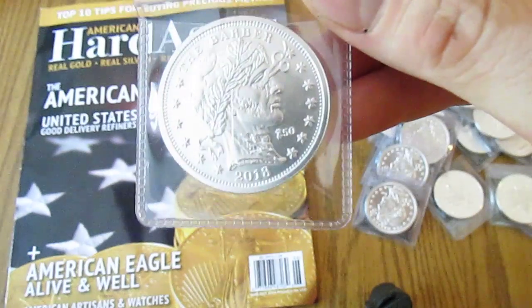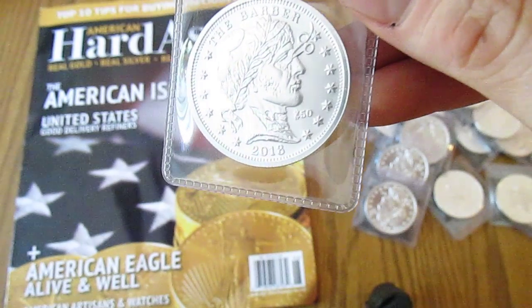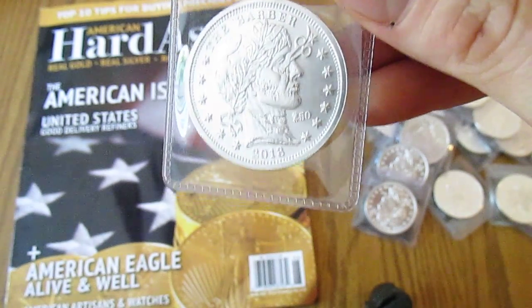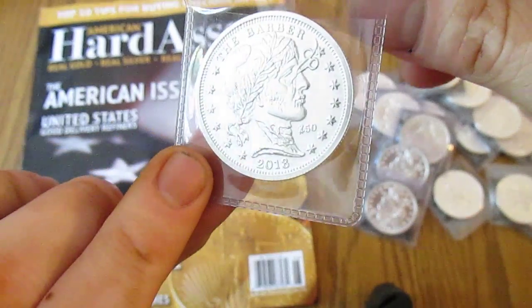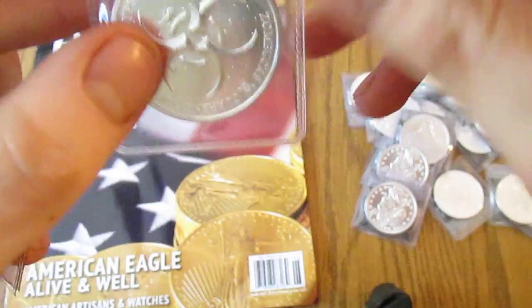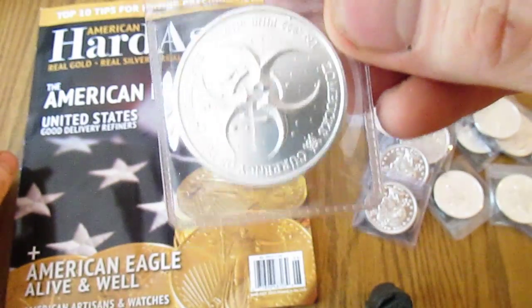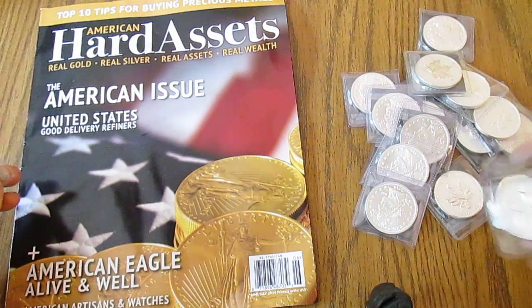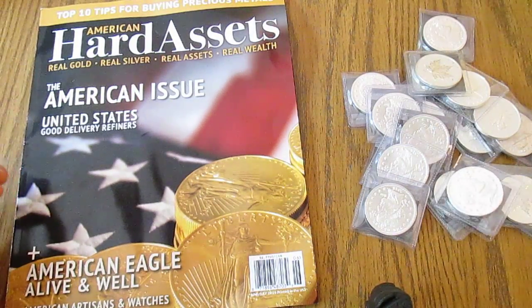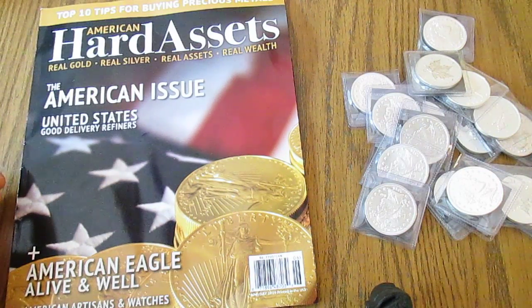Anyways, I got some more of these Barbers — I think they're the most detailed Zombucks out so far, and I think they look great. I really like what they're doing with the different designs. Pretty neat looking coin.